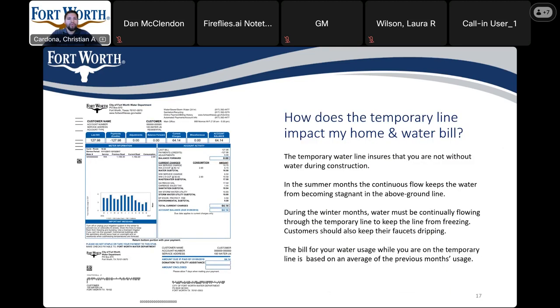How does the temporary line impact my home and water bill? During the water line installation, your service will be connected to a temporary water line. During that time you are connected to the temporary water line, your water bill will be based on the previous usage.